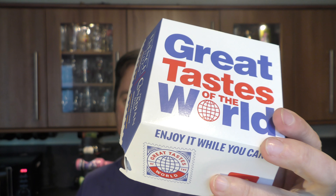It's food o'clock on Real Ale Craft Beer. Today we're going to be taking a look at the brand new, or re-released, McDonald's Great Taste of the World.